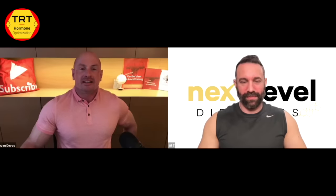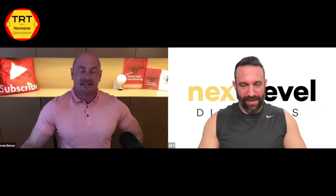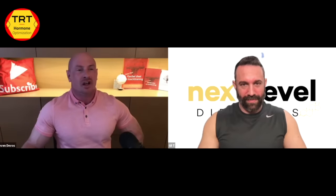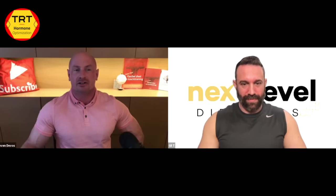Welcome to the video everyone. Today as a guest we have Gil T back. Welcome Gil. Thank you so much, happy to be here as always. We're going to talk about injecting testosterone for TRT — the best injection sites, intramuscular versus subcutaneous, needle sizes and so on.